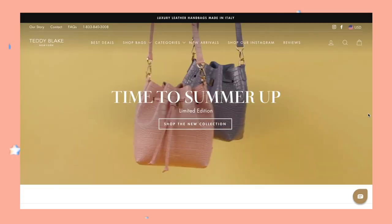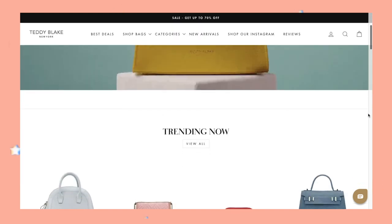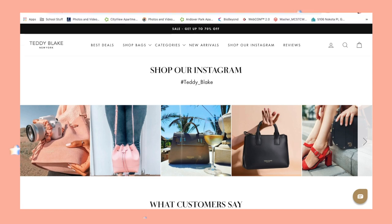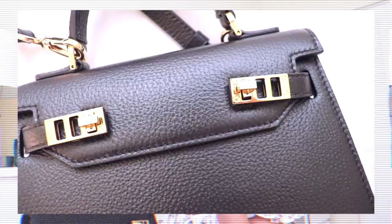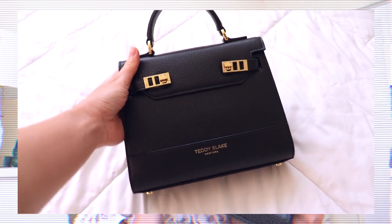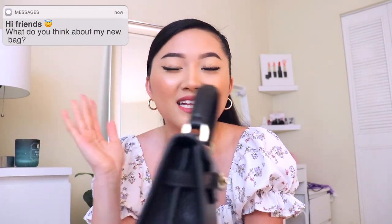As you guys can tell from the title already, I am going to be showing you guys what is in my bag. Before we get started into today's video, I just want to thank Teddy Blake for sending me one of their amazing high quality and luxury purses. I had the option to choose one of their purses out of all of their collections, and I decided to choose this one. I freaking love my new bag. I've been obsessed with it ever since I got it. I've been taking it out with me everywhere I go.